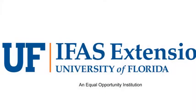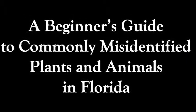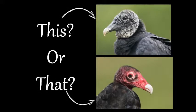Welcome to This or That video series. Produced by Pinellas County Extension Services, this series helps citizens and visitors correctly identify commonly mistaken species of plants and animals. Today's species are the vultures that soar in our skies and help clean county roadways and natural areas of deceased animals.